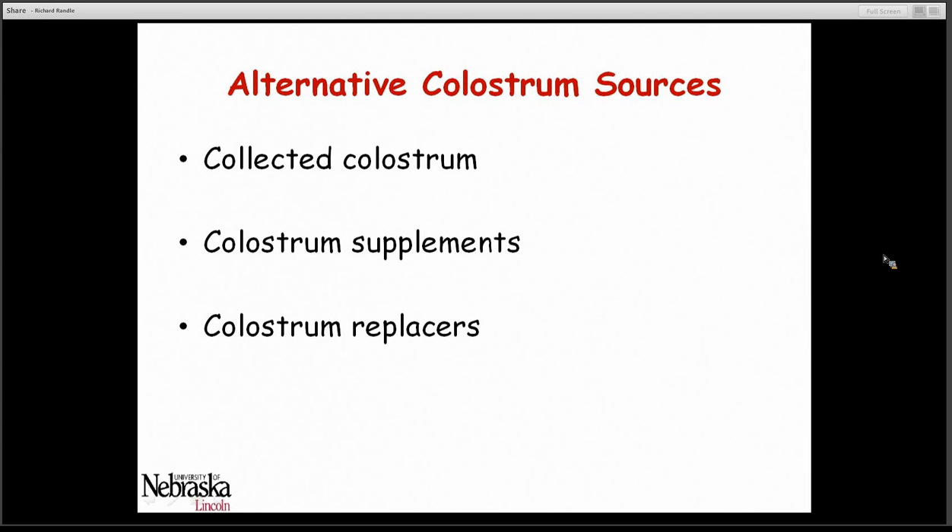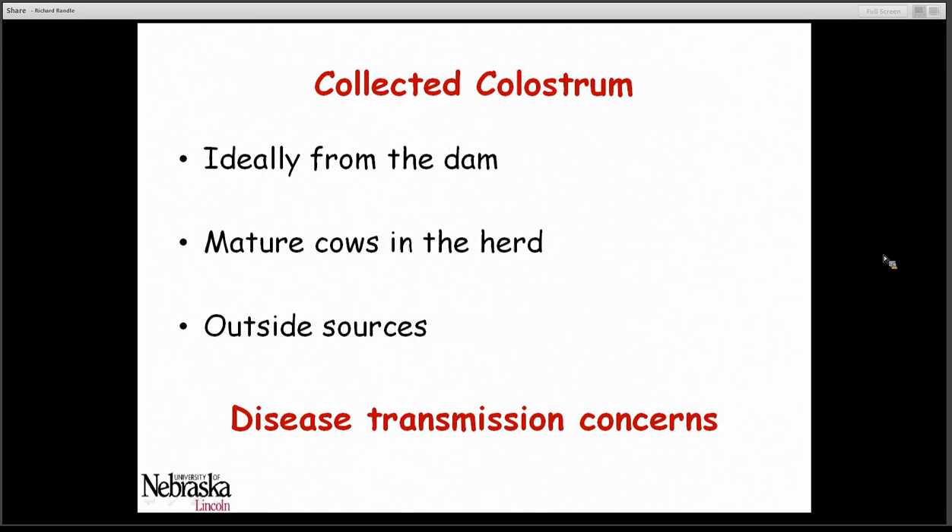There are several situations where we recognize that calves probably would not receive adequate colostrum from their dam directly, and we need to consider alternative colostrum sources. Typically those sources are either colostrum collected from other animals or from commercial products such as colostrum supplements or colostrum replacers. The ideal situation is to collect colostrum from the dam itself. If that's not possible, mature cows within the same herd can serve as an alternative source. Outside sources such as dairies have been recommended in the past, but we've recognized that several diseases can be transferred in colostrum, so we must be more cautious. We need to ensure those cows are healthy and not carrying diseases like Johne's disease or bovine leukemia.